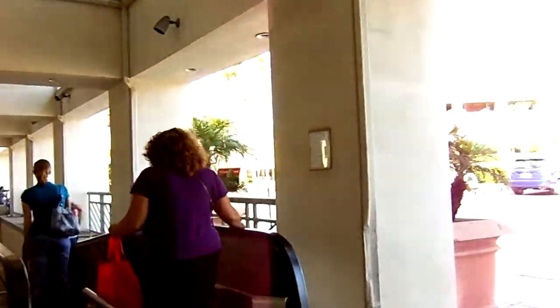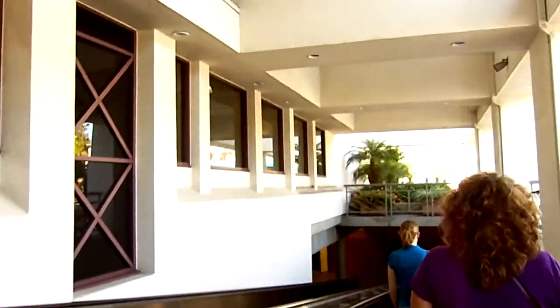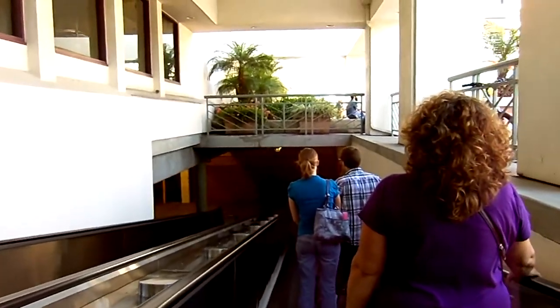Well, you're not going to believe this. The elevator is actually broken. I was prepared to film it, so instead we're going to go ahead and ride these escalators down. Of course, you'll see where we are in just a second. It's a surprise.